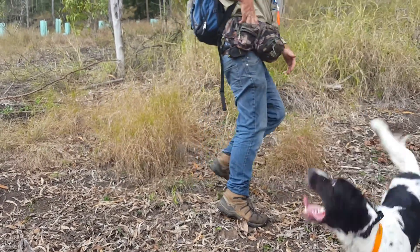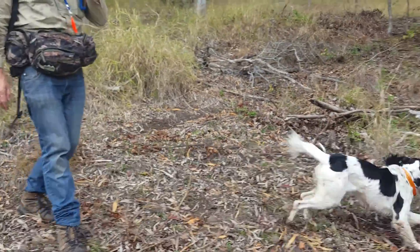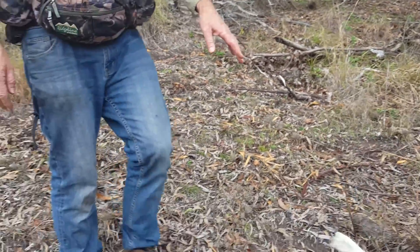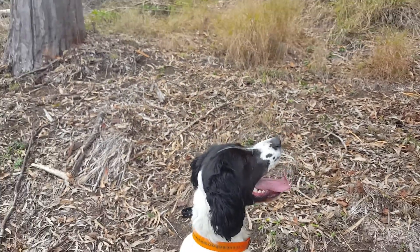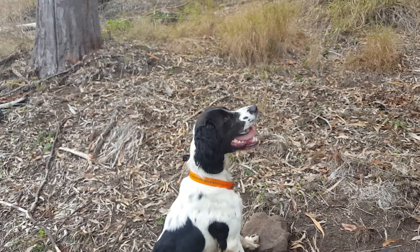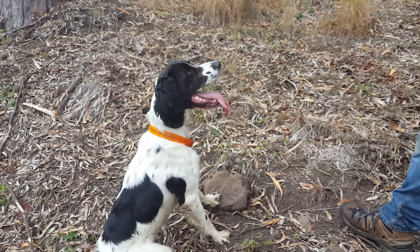Stop there. Let's see. Bring him back over here, stop him there, and then do another sort of find from here and see if he gets it again. Then do the ball-only find. Same ones again — just a training exercise. Go, find.